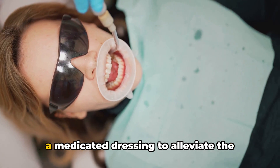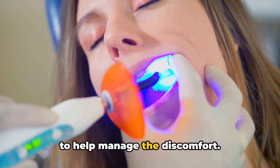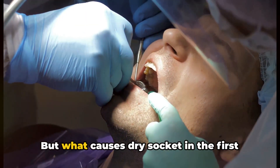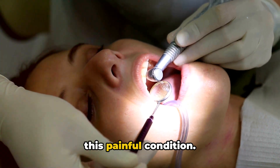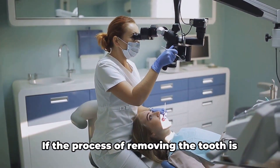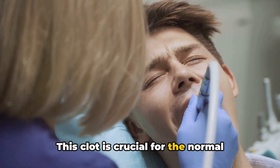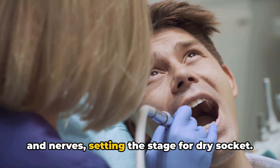Your dentist can clean the socket, place a medicated dressing to alleviate the pain, and provide instructions for at-home care. They may also prescribe pain medications to help manage the discomfort, so pay attention to your body's signals after a tooth extraction. Now, what causes dry socket in the first place? Trauma during extraction is a significant contributor — if the process of removing the tooth is particularly difficult, it may increase the risk of dislodging the blood clot that forms in the socket, leaving an empty socket with exposed bone and nerves.